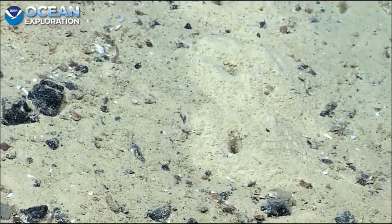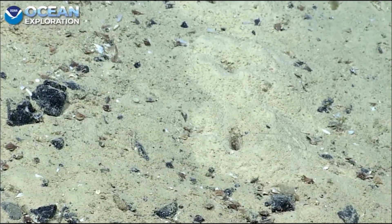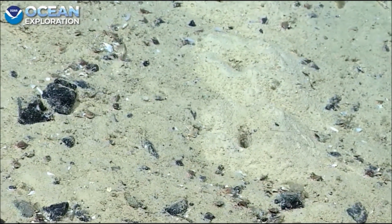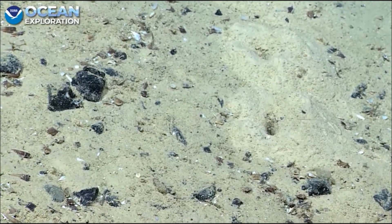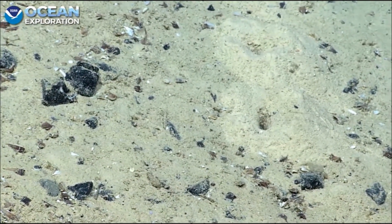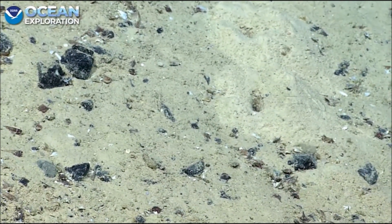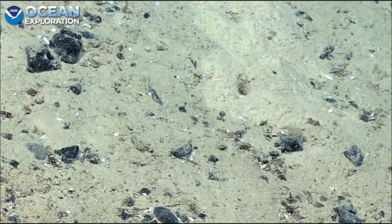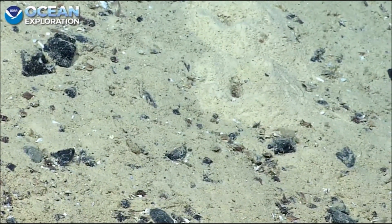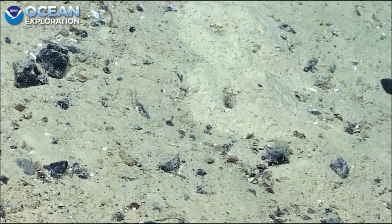The elongated holes are not perfectly round, but that looks like a definite deep hole. Ken Sulak had said that chimeras have powerful jaws that project ventrally — below the head — and probably incorporate suction as well, so he could see them making these kinds of holes. He says skates do something similar.